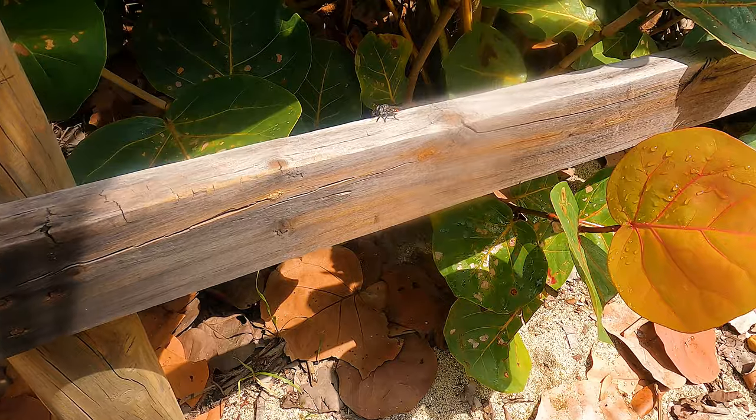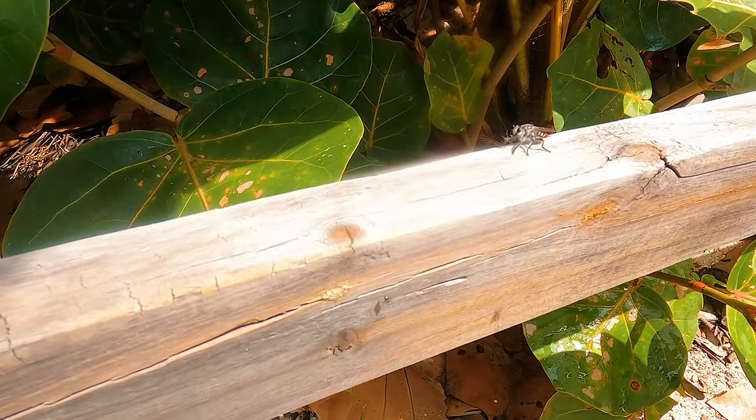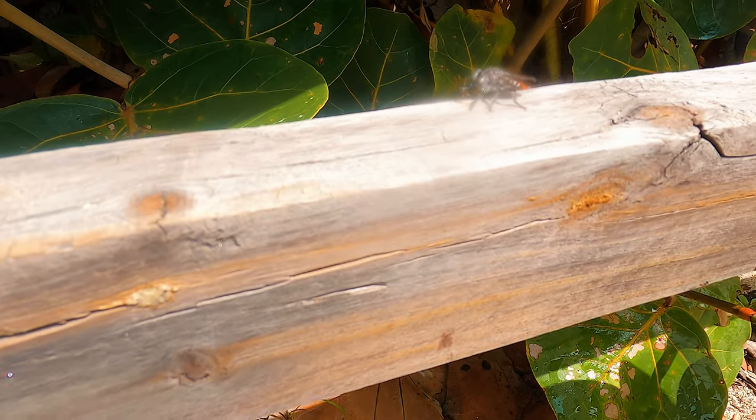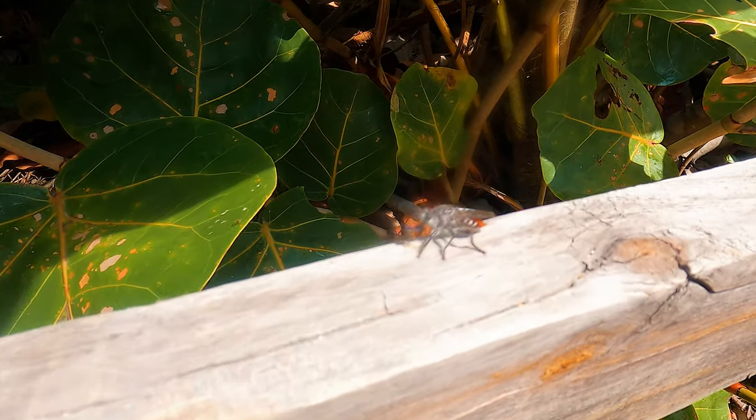This looks like one of those — I forget the name — they're like a predator fly or something like that. Look, he's got a little mosquito in his mouth, and he's got this proboscis just straight sticking in him.